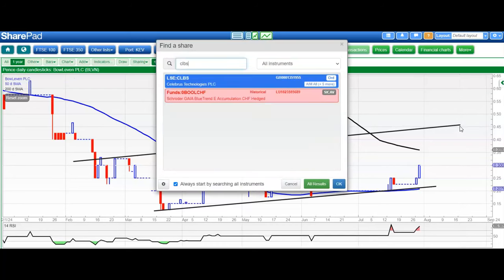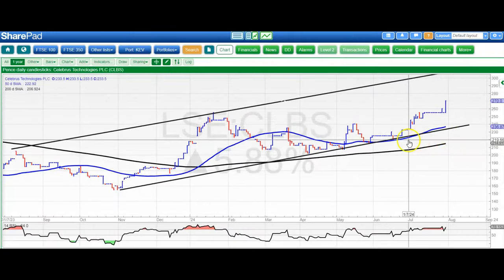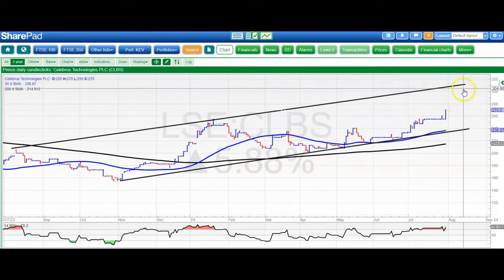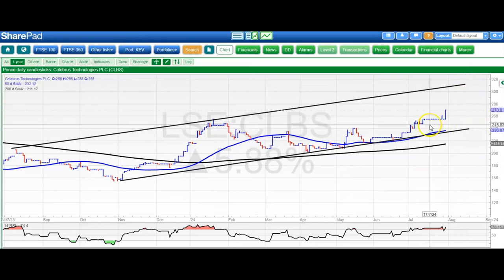The stock making its debut today is Celebus Technologies, and here breaking to the upside in a nice step-fashion progression over the recent past, also pushing through the 255 pence level of old resistance. While we're above that, looking for 312 pence at the top of that rising trend channel from back in August last year. Looks pretty smooth, that one, compared to maybe other contenders.